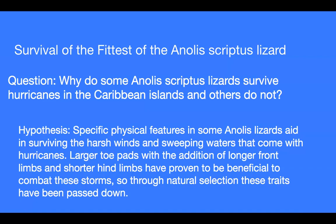Larger toe pads, with the addition of longer front limbs and shorter hind limbs, have proven to be beneficial to combat these storms, so through natural selection, these traits have been passed down.